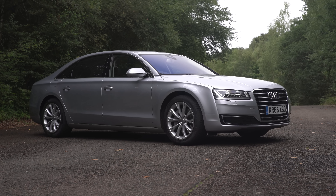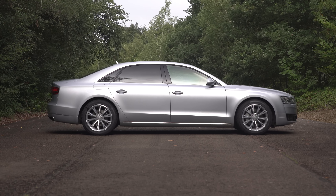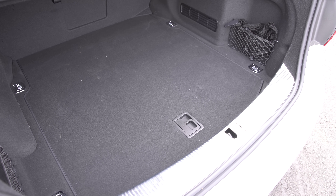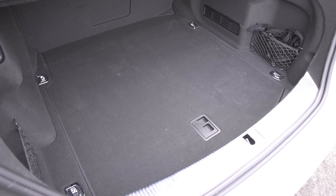There's no denying the Audi A8 is starting to show its age against newer rivals, but this is still a huge and very practical luxury car. That much is clear when you see the boot, which has more features than rivals such as the BMW 7 Series and Mercedes S-Class, even though both those cars are much newer.